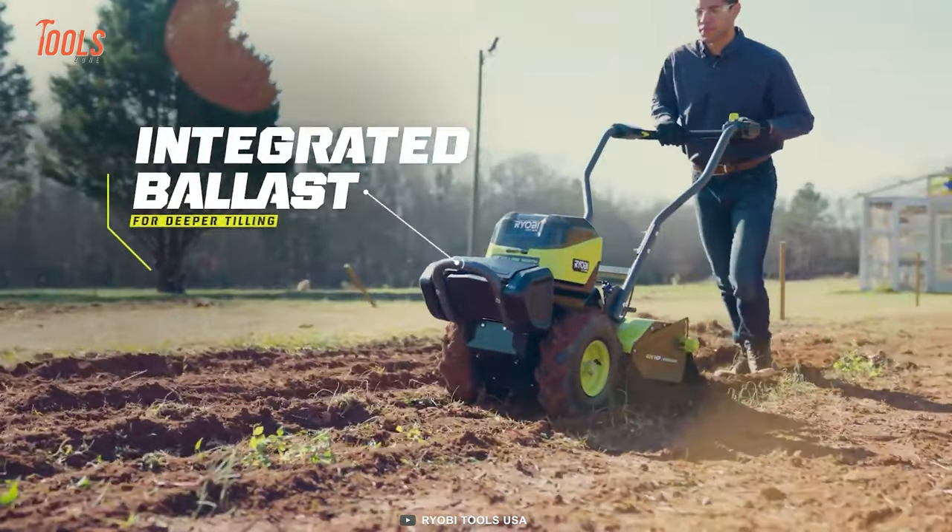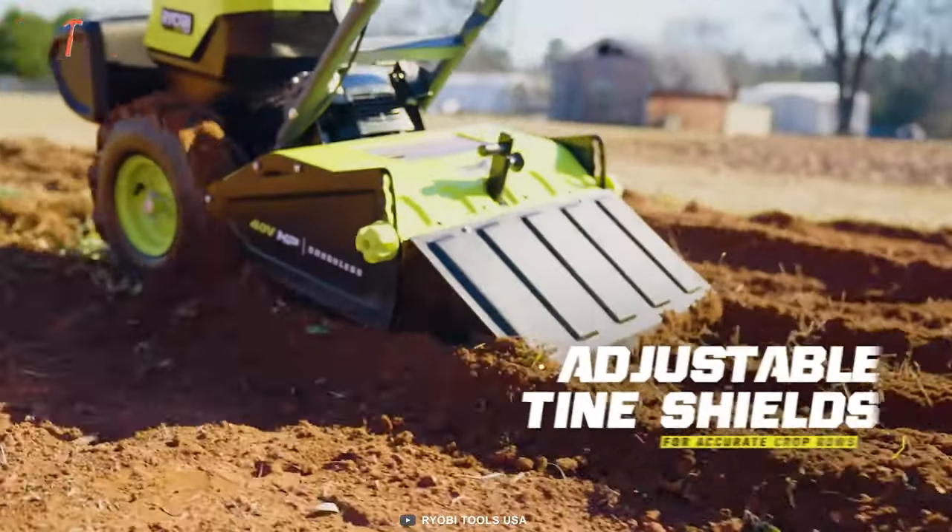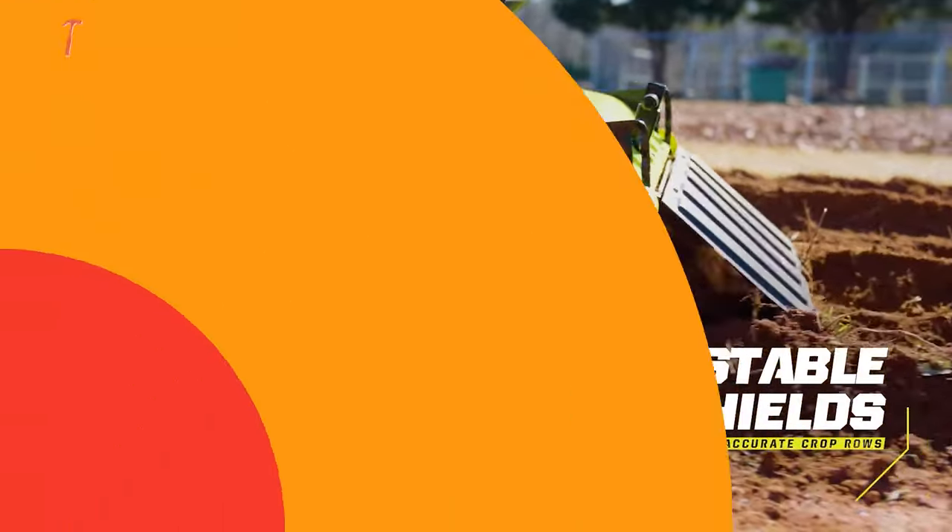The integrated transport mode lets you move faster than a gas tiller, making it easier to get your work done. And when you're finished, the one-touch pivoting folding handle makes for easy storage in your garage or shed.